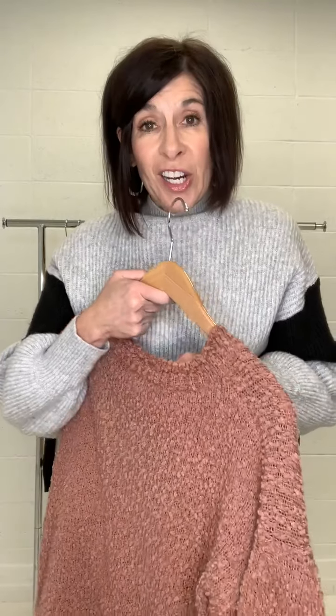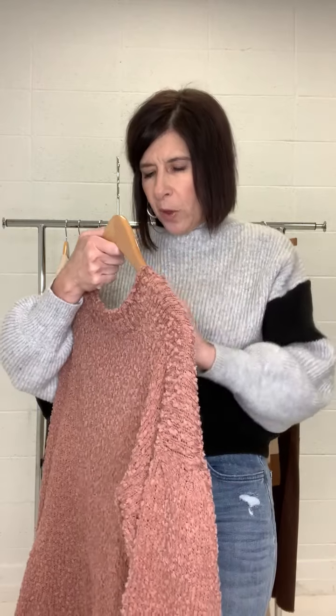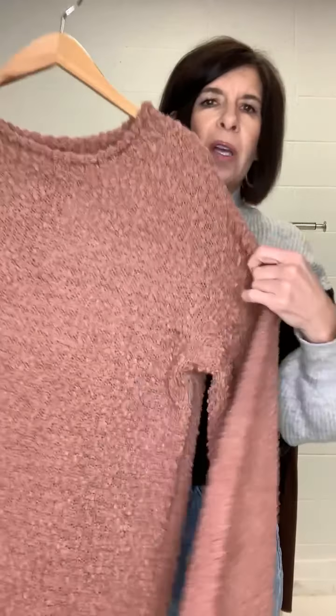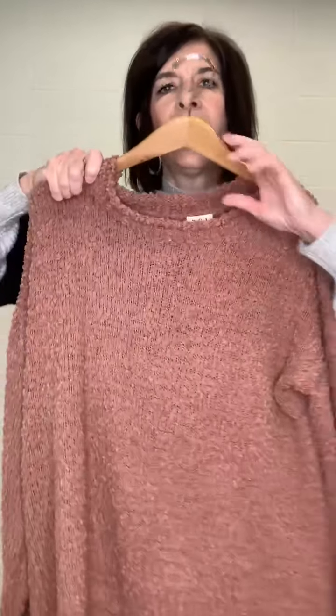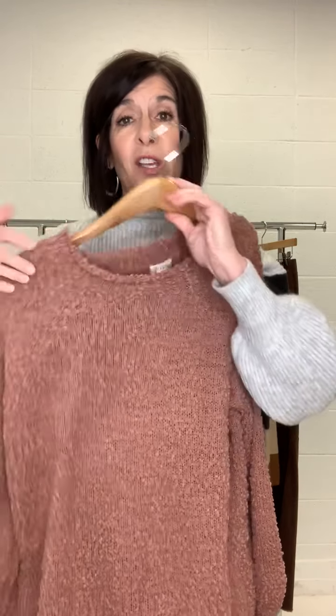This is another super soft, comfy winter piece — just throw it on when you get home. This is the Elise popcorn sweater in a dusty cedar color. Isn't that so pretty? It has a fun texture to it and a wider neck. This is really great for gifting, especially for those of you that like oversized, comfy sweaters. This is the perfect sweater for that.